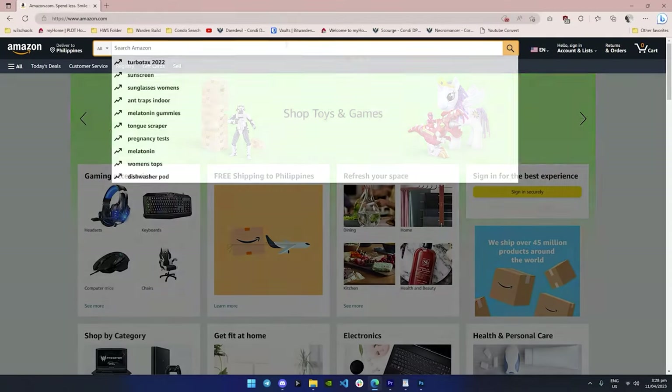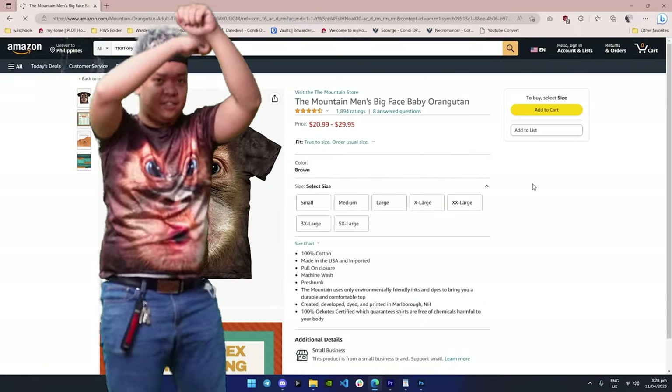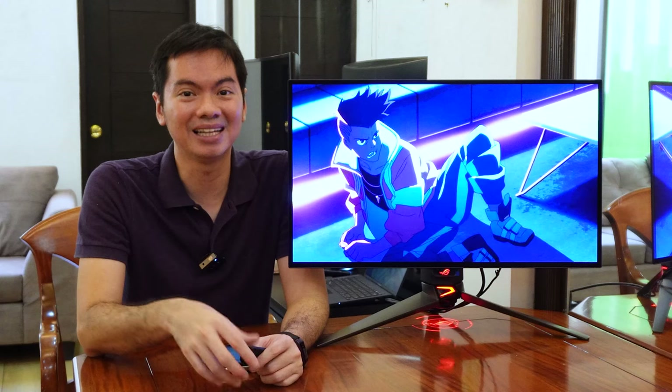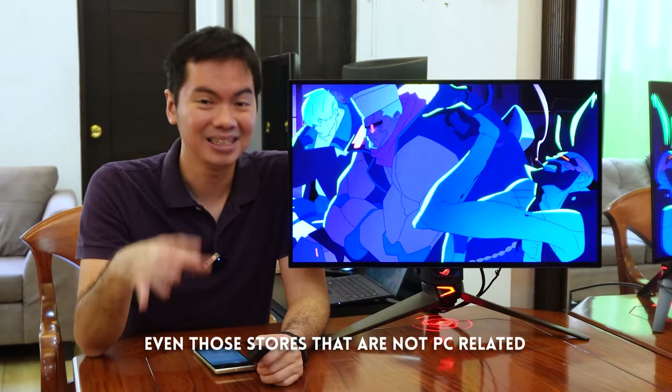Their prices are very cheap, you can't beat the selection, and now they deliver direct to the Philippines. Big PC store, small PC store, doesn't matter. Lahat ng stores, kahit PC man or hindi, tiklop kay Amazon.